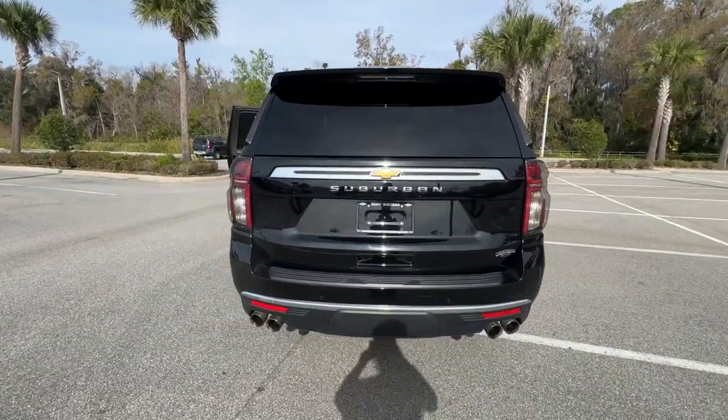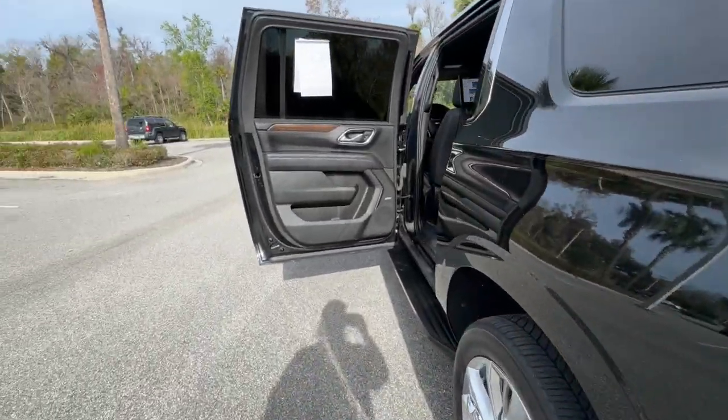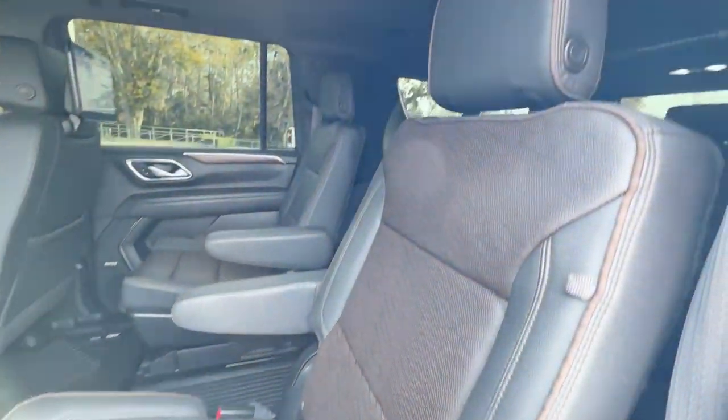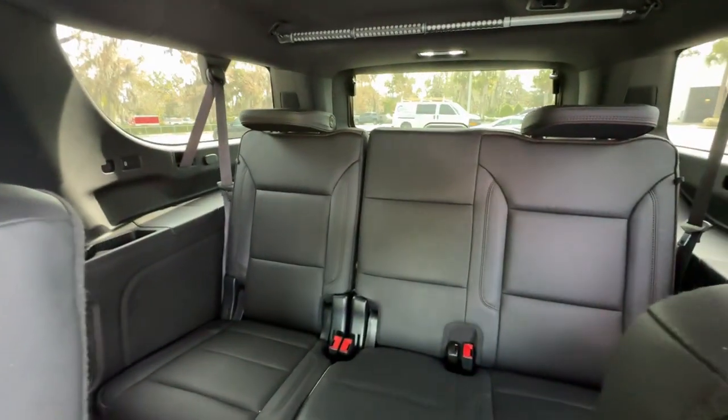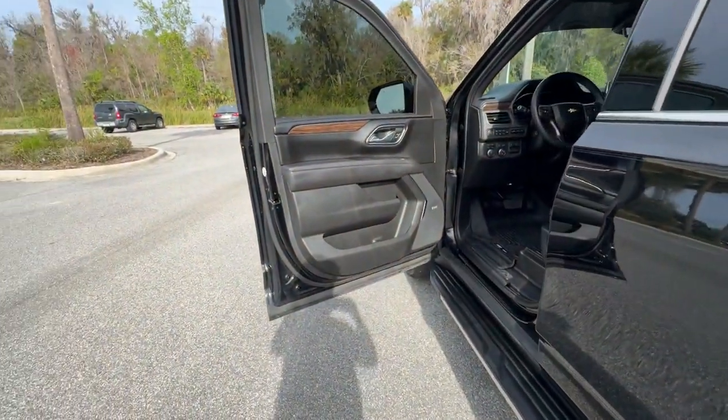The following are some of this vehicle's highlighted options: heated steering wheel, head-up display, pre-collision system, intelligent auto on/off high beams, lane departure warning, panoramic roof, navigation system, keyless entry, eight-cylinder engine, and heated rear seat.